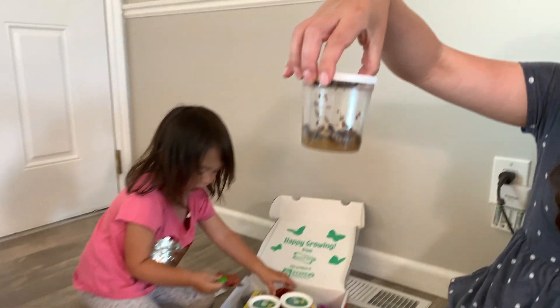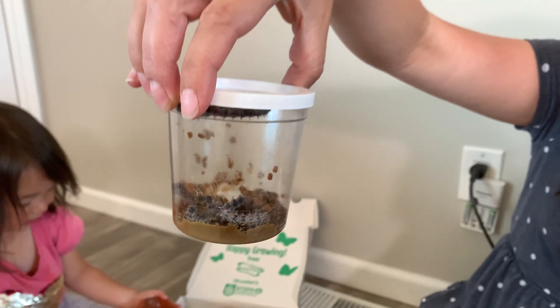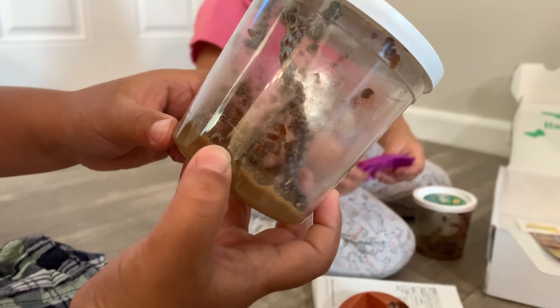Oh, is it here? Wow, those are caterpillars! Are they all alive? Yep. We need to check, make sure they're all alive. Are they all moving? Yep.